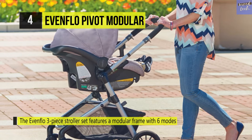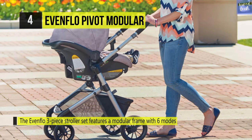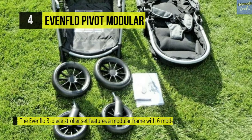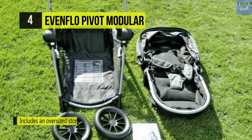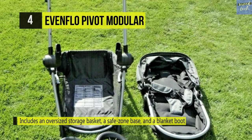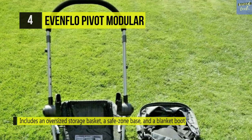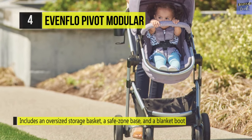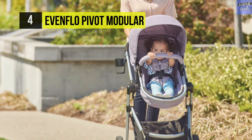Including an oversized storage basket, a Safe Zone base, and a blanket boot, this stroller offers many features. A large canopy and an arm that can be easily removed make baby transfer easier and improve comfort. Additionally, all Evenflo car seats and strollers include a parent link with customer service perks like real-time chat and free live video installation support.